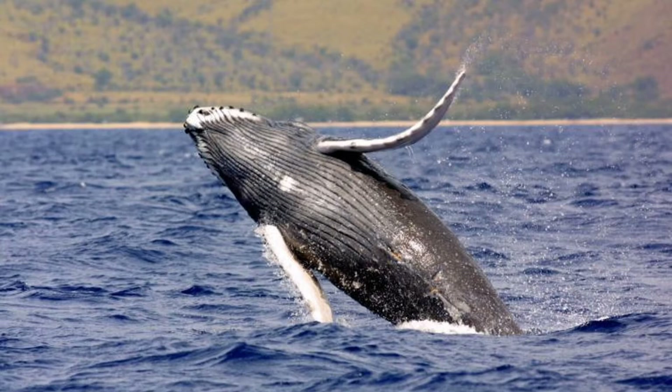Their behaviour includes fin slapping, breaching, and fluking. They have a low rostrum and bumps which are actually hair follicles left over from when they used to be a land animal — these are about fist size. They have huge pectoral fins, which are the largest in the animal kingdom. Tubercles, which are ridges on the pectoral fins, allow them to be acrobatic.